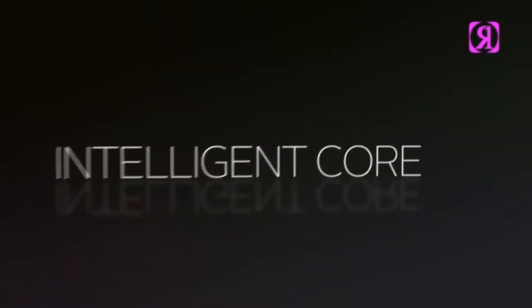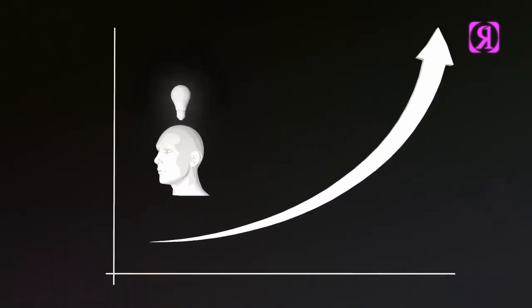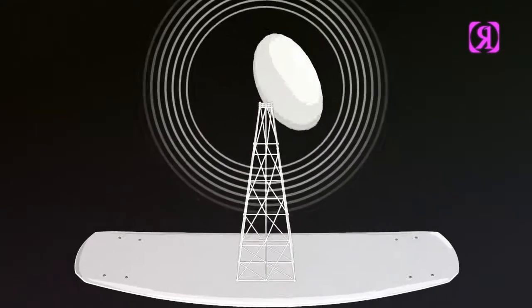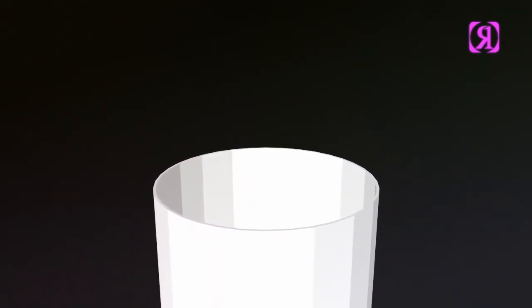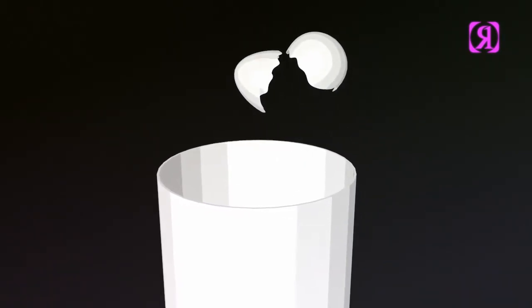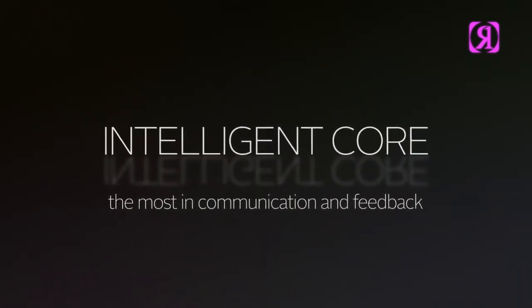Intelligent Core — smart by nature, scoring off the charts in our water sports SAT tests. With the most amount of R&D time ever developed into creating a new core, the Intelligent Core is able to respond and give feedback to the rider, whether you're on the water or on a rail. Using six unique ingredients — our machined PVC core, polyethylene core, paulownia wood, maple wood stringers, and an interwoven fiberglass and carbon fiber — all combined into one Intelligent Core, for the rider that wants the most in communication and feedback.